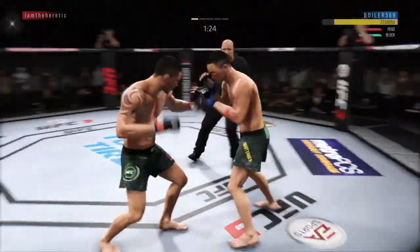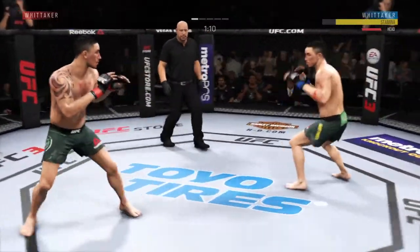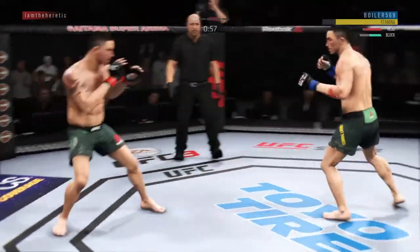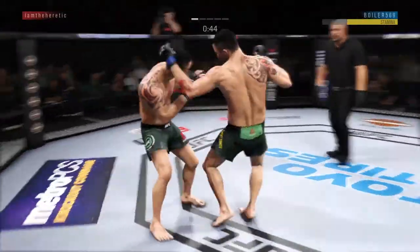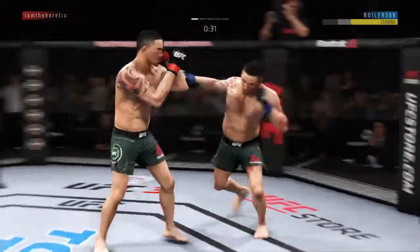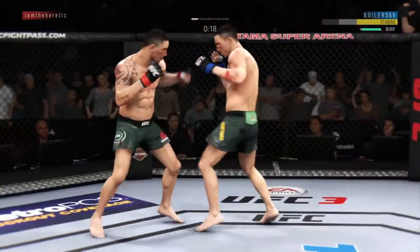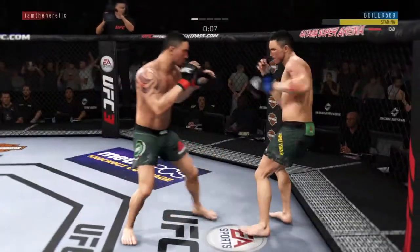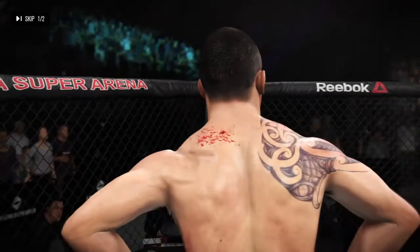Whittaker gets caught with that punch. That cut has really opened up now. Nice punch there by Robert Whittaker. He caught the kick and comes through with a big knee. He's landed some good shots here — yeah, they're both throwing with power. He's definitely hurt. Body kick, look at that. That one hurt. Nice punch by Robert Whittaker. Huge block. Final seconds of round one — that's the end of the round. You can see the cut on his lip, ladies and gentlemen.